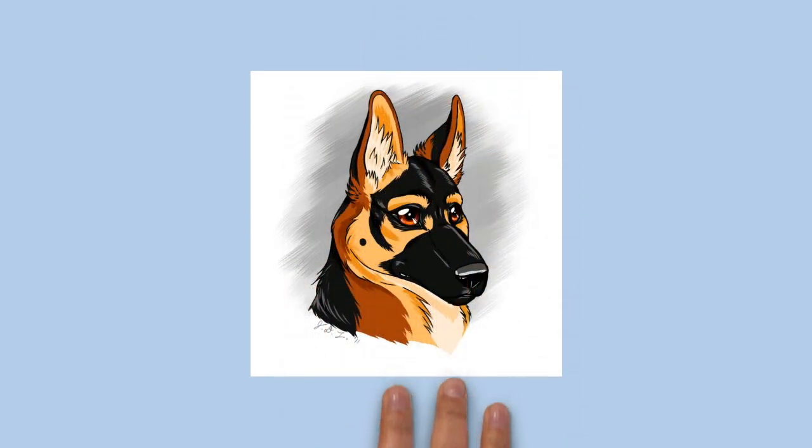Currently, Labradors and Golden Retrievers are more widely used for guide dog work, although there are still German Shepherds being trained. In 2013, about 15% of the dogs trained by Guide Dogs of America were German Shepherds, while the remainder were Labrador Retrievers and Golden Retrievers. The Guide Dogs for the Blind Association in the United Kingdom trains some German Shepherds, while the comparable organization in the U.S. only trains Labrador Retrievers, Golden Retrievers, and crosses between these breeds.